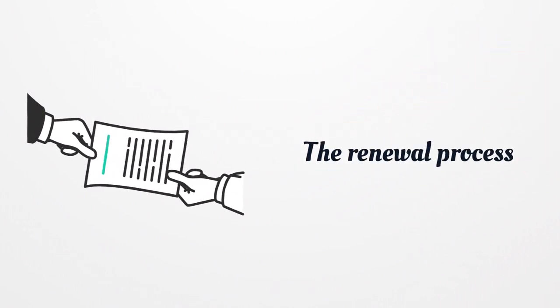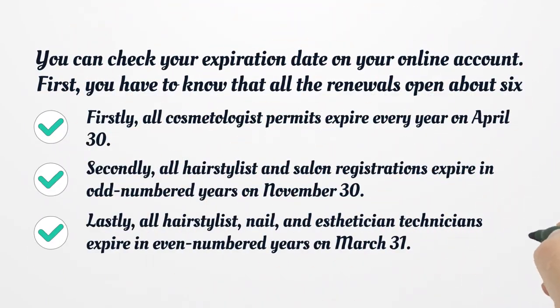The Renewal Process. You can check your expiration date on your online account. All renewals open about 6 weeks before the expiration. Here are the expiration dates: First, all cosmetologist permits expire every year on April 30. Second, all hairstylist and salon registrations expire in odd-numbered years on November 30. Lastly, all hairstylist, nail, and esthetician technicians expire in even-numbered years on March 31.